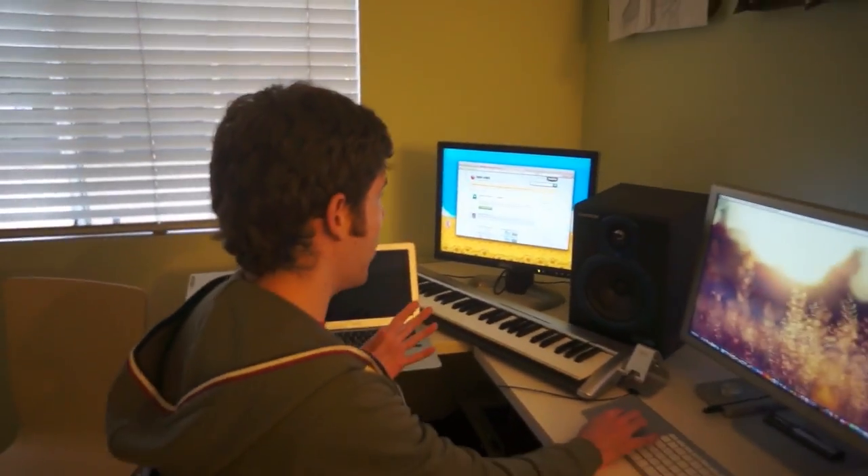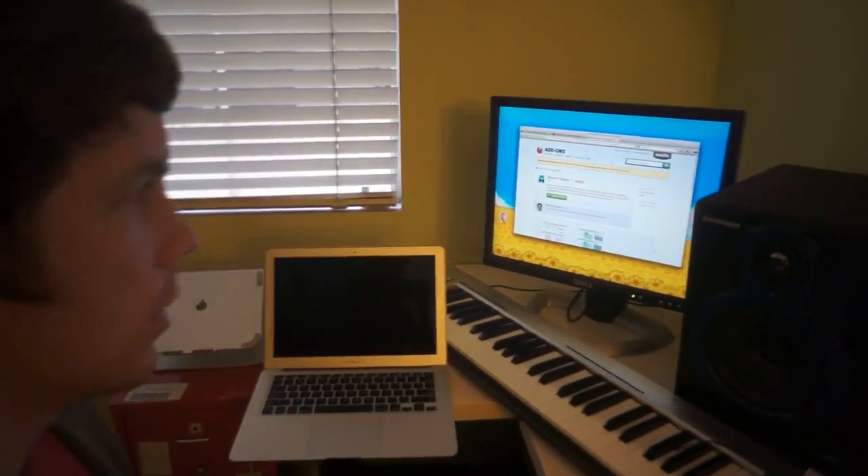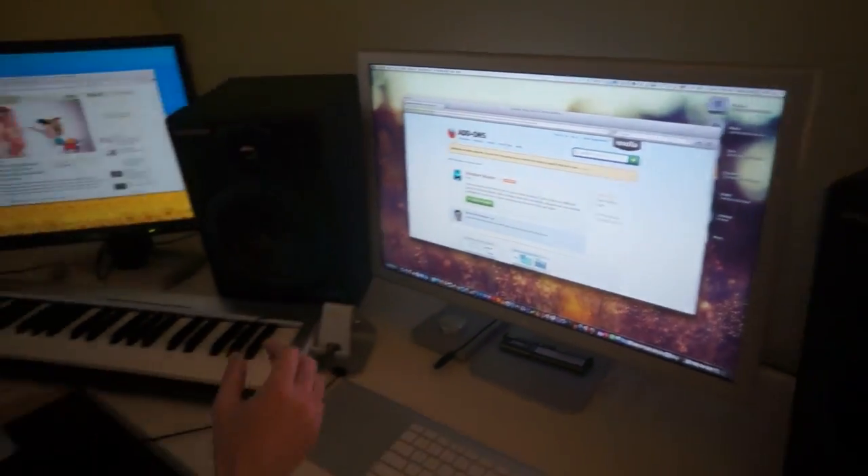So let's say I have a Firefox window open on this monitor, and I want to move one of these tabs to my second monitor. All I need to do is right-click on it, choose Move to Monitor 2, and poof, there it is. It's a little bit faster than actually having to drag it over yourself.